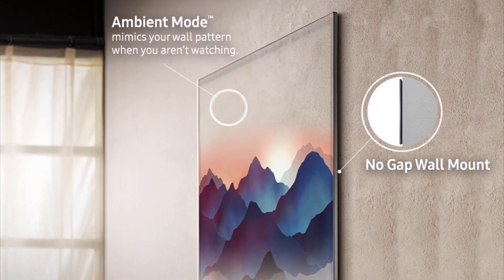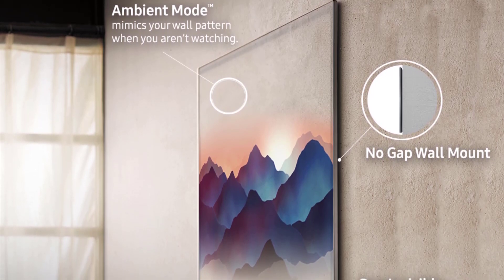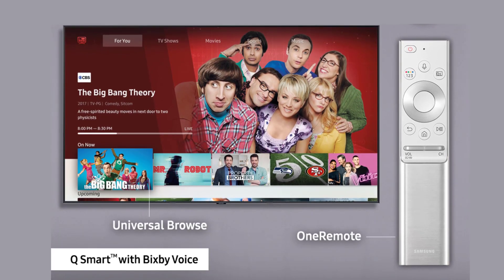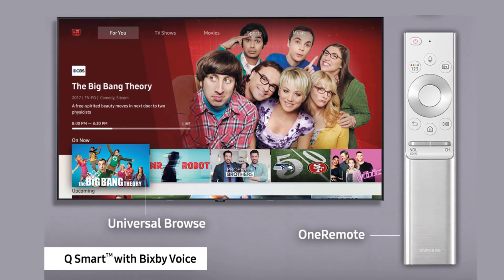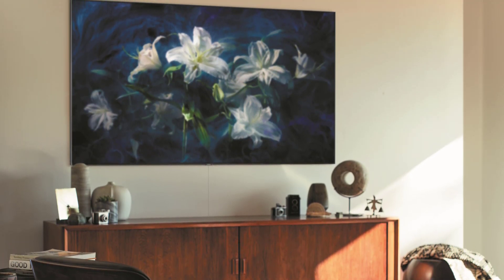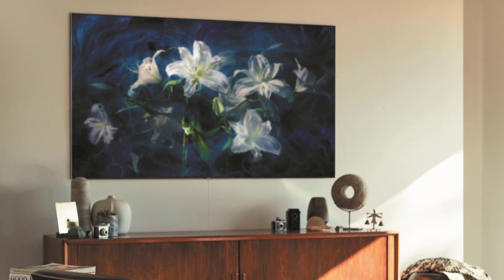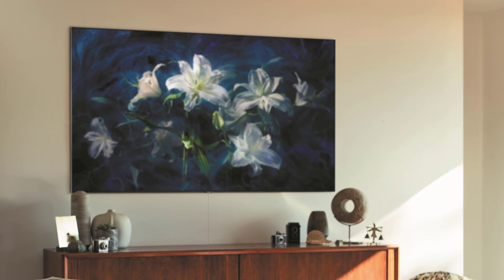Enjoy the no-gap wall mount, or try it with various stands like a gravity stand or studio stand to add aesthetics and elegance to your room. Watch various streaming apps with the Samsung One Remote, or use the built-in Bixby voice assistant via your mobile or remote device to make commands like changing the volume and channel or checking the weather.